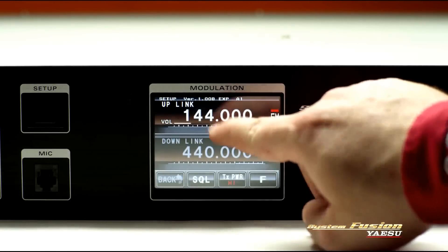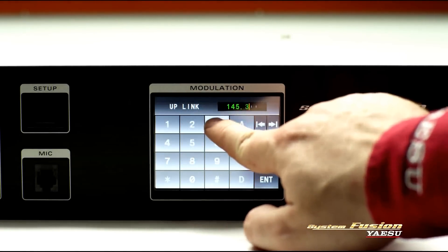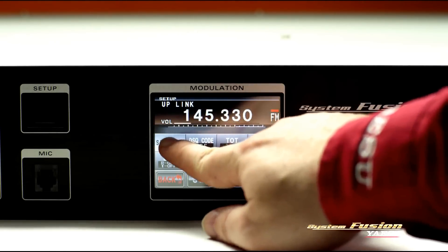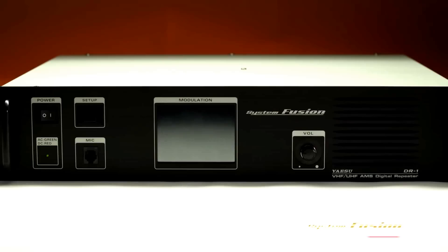The large color touchscreen interface on the front panel is used to configure various settings such as transmit and receive frequencies, mode selection settings, and transmit power, which can be set to 10, 25, or 50 watts. The display can be switched off after configuring the settings to prevent accidental operation.